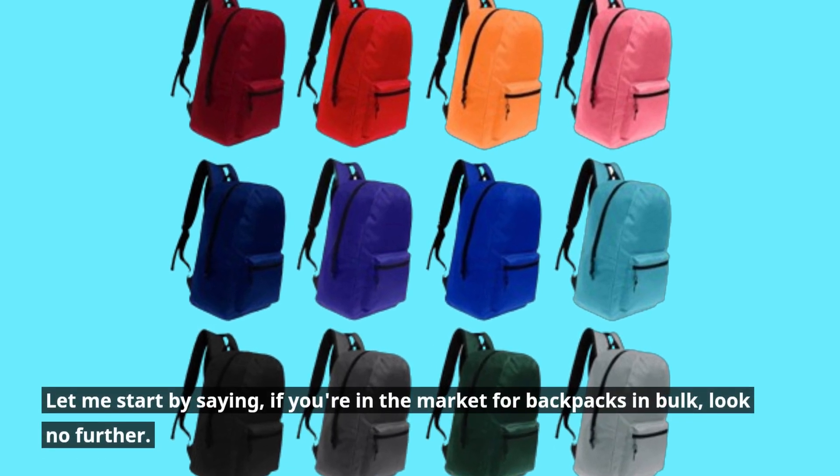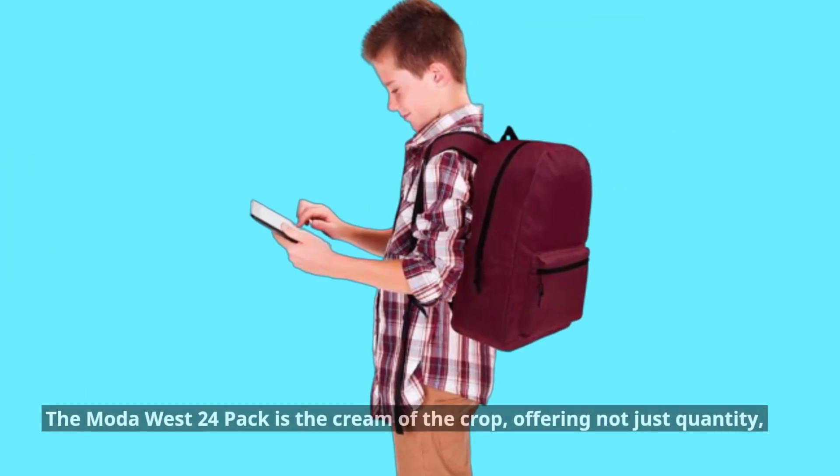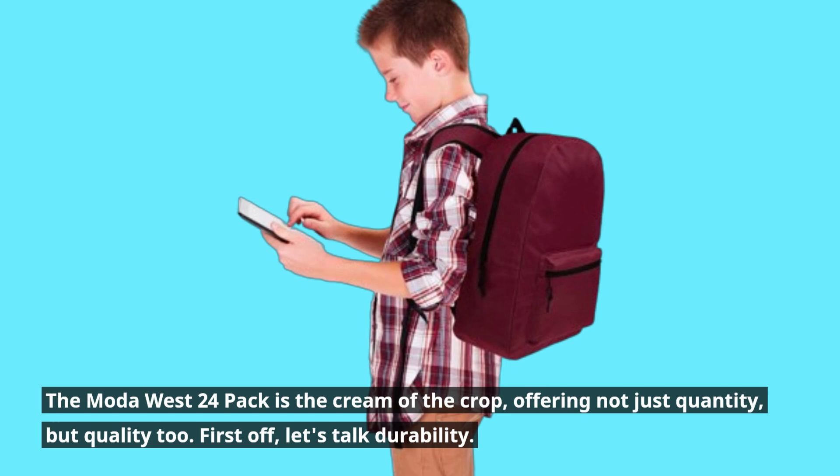If you're in the market for backpacks in bulk, look no further. The Moda West 24-pack is the cream of the crop, offering not just quantity, but quality too.